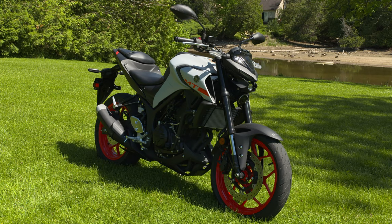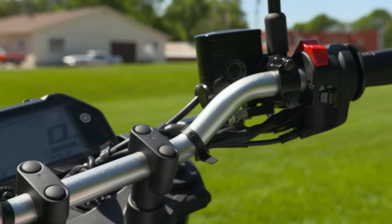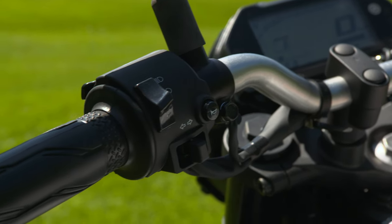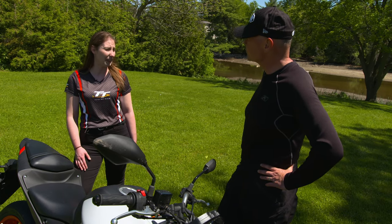I really like the instrument pod. It had just what I needed in terms of temperature, fuel, and clock, but it also had a gear shift indicator. Did you like that? I did — I've never been on a bike with that before, so that was really nice. I also really liked that it clearly showed you when your indicator is on, because a lot of times on a bike you forget to turn your indicators off. In this one, it was very clear to see if you had forgotten that.